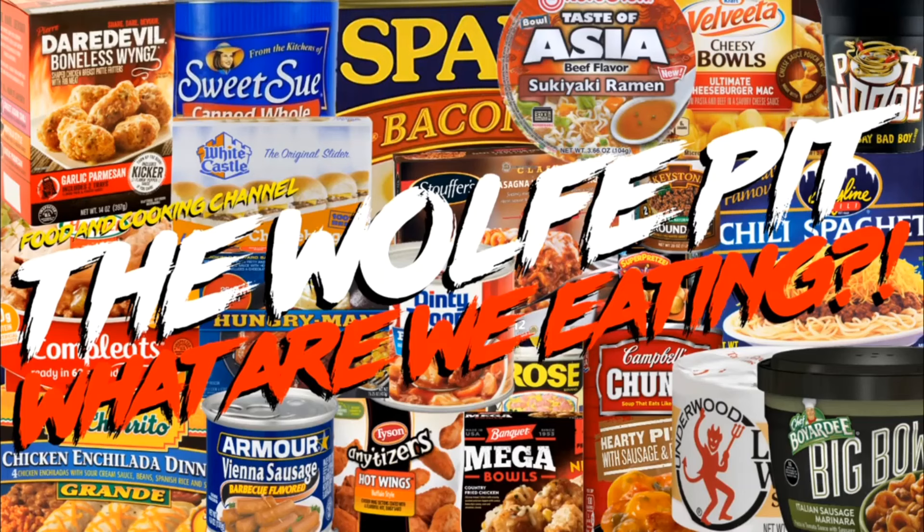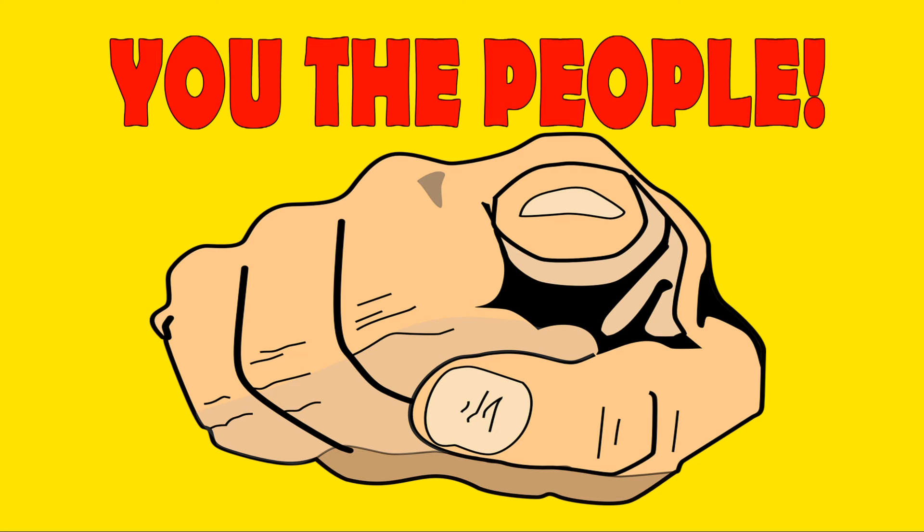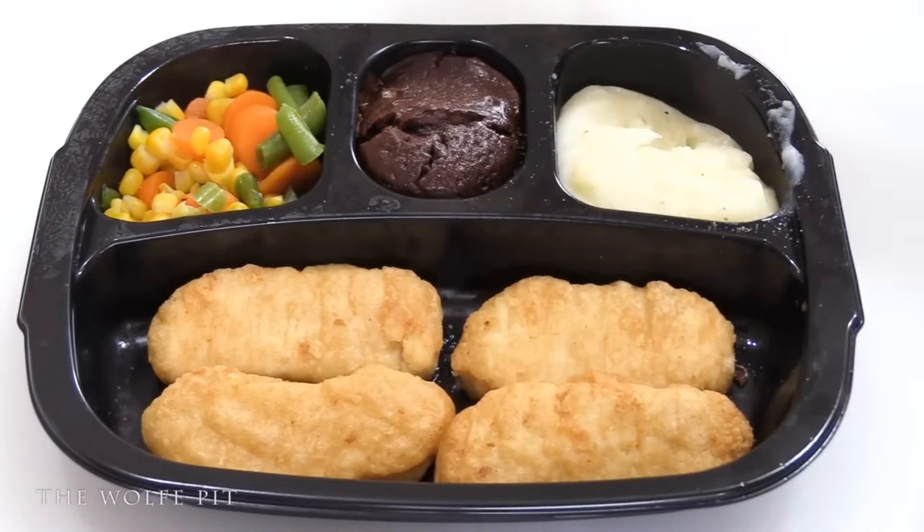Hey everybody, welcome back to the Wolf Pit with another episode of What Are We Eating? Over the years of reviewing frozen dinners, you, the people, have made many suggestions on how to make the meals better. And I, the person, did listen to your recommendations.